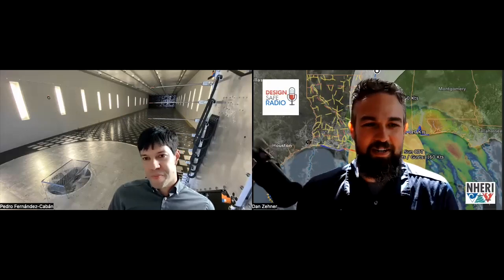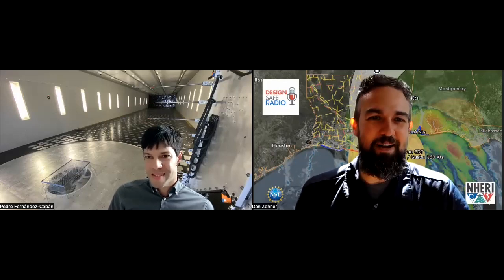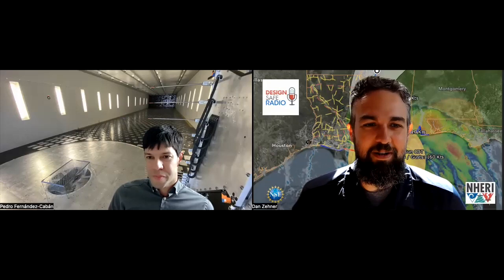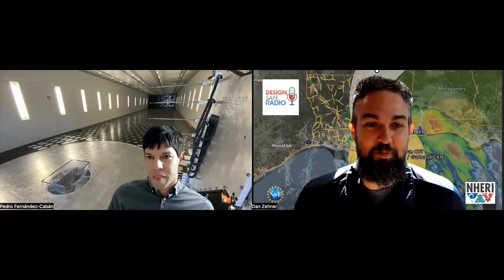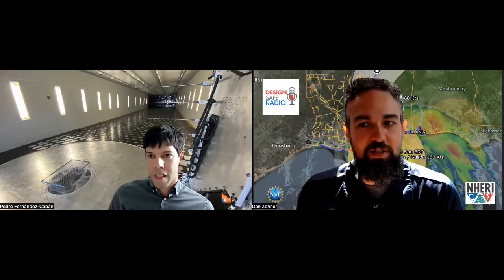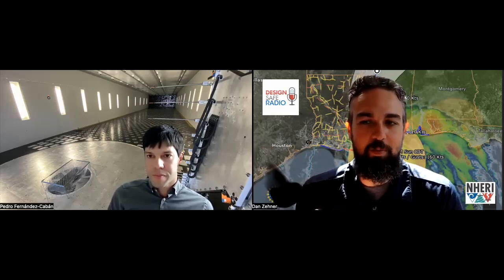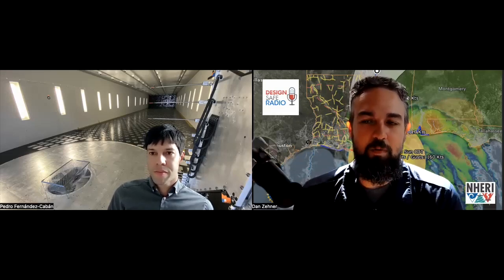I am super excited to chat with you today. Your background has a really exciting piece of machinery that I can't wait to talk to our audience about, because I've seen it in person a couple of times and it is pretty mind-bogglingly amazing. So let's talk about your research first. You are especially interested in low-rise buildings and the roof systems on those and helping them be resistant to hurricane winds. Can you give us a bit of an overview of your research?